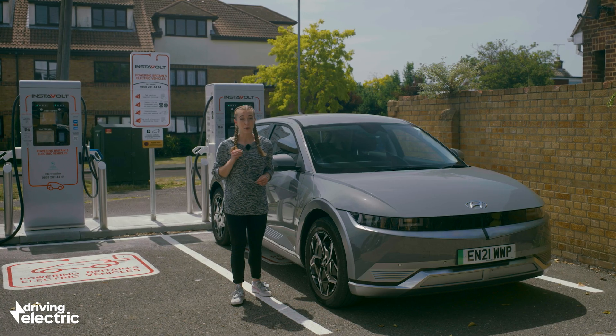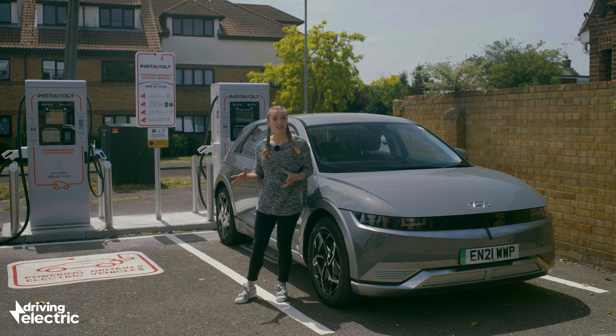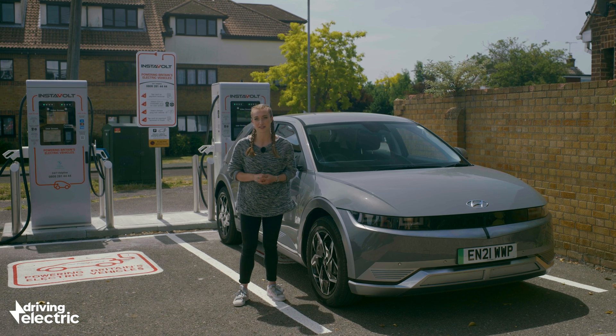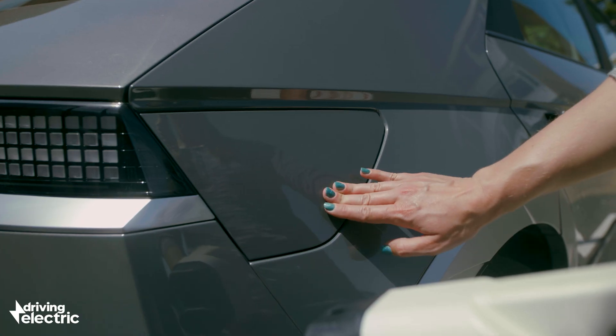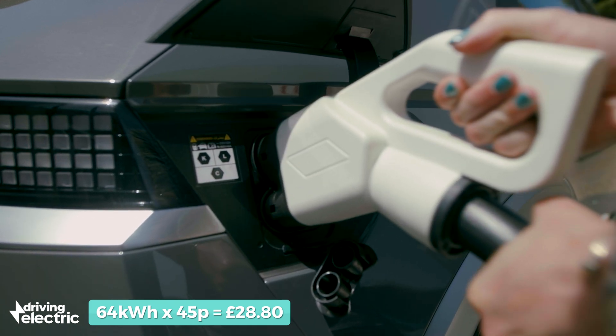This doesn't apply though to a public fast charger, which is going to cost you more. For a fast charger it will be about 45p per kilowatt hour — again, we've done the maths for you. That same 64 kilowatt hour charge comes out at around £29.